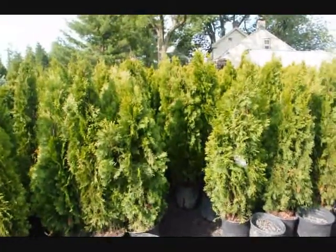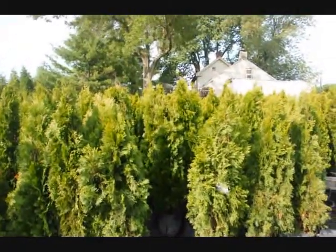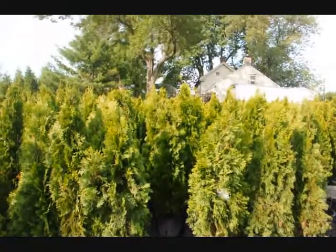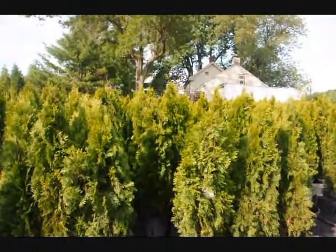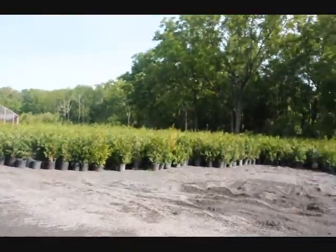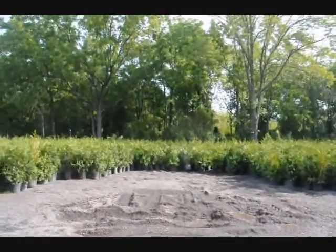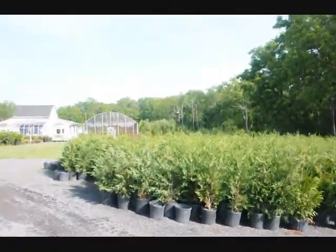These are our four foot emerald greens here at Highland Hill Farm. We can deliver and plant these all up and down the East Coast. If you need quick instant privacy, this is a tree to consider. We also have Leyland cypresses and green giant arborvitaes, which make great instant privacy. Give us a call at 215-651-8329.